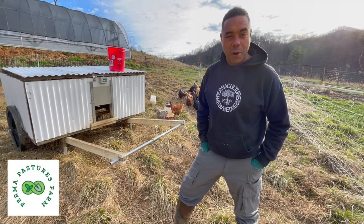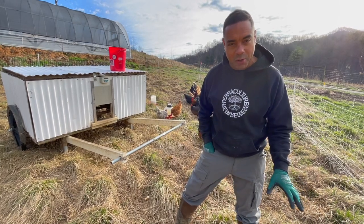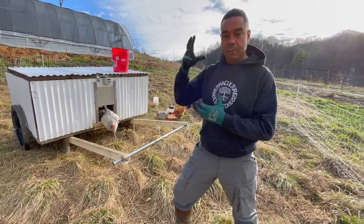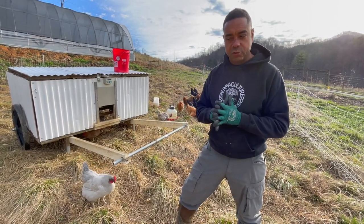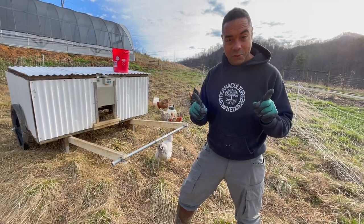Hey, Billy from Permapastures Farm. We're going to show you the consummate definition of permaculture. In most cases, a lot of people might have different pieces of knowledge. The beauty about permaculture is that it takes it all and puts it together. That's what this video is about today.